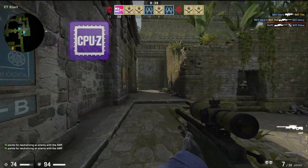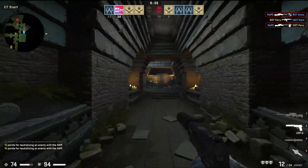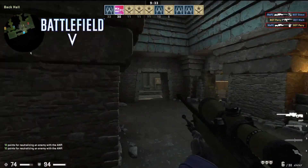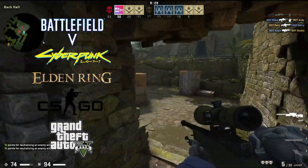On the synthetic agenda today is CPU-Z, Cinebench and Geekbench 5. Over in the games corner we've got Battlefield 5, Cyberpunk 2077, Elden Ring, CSGO and GTA 5.